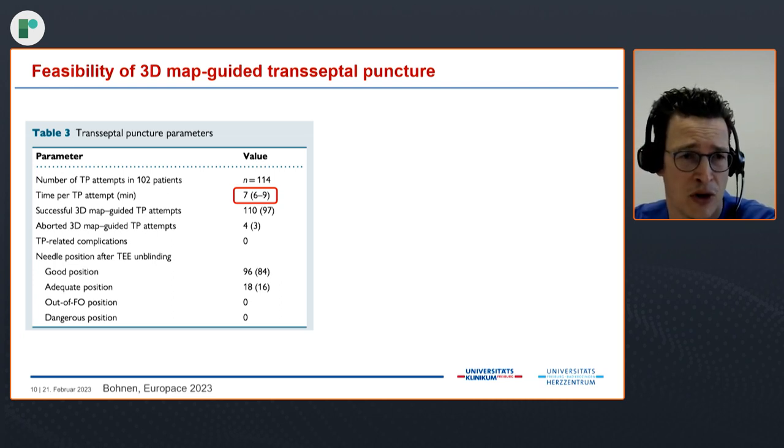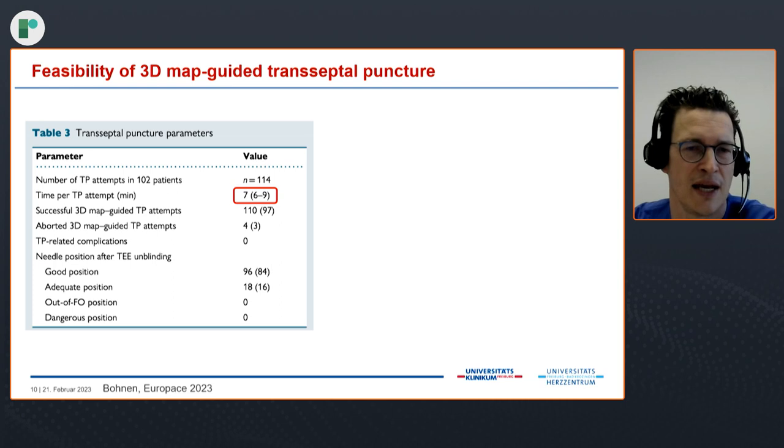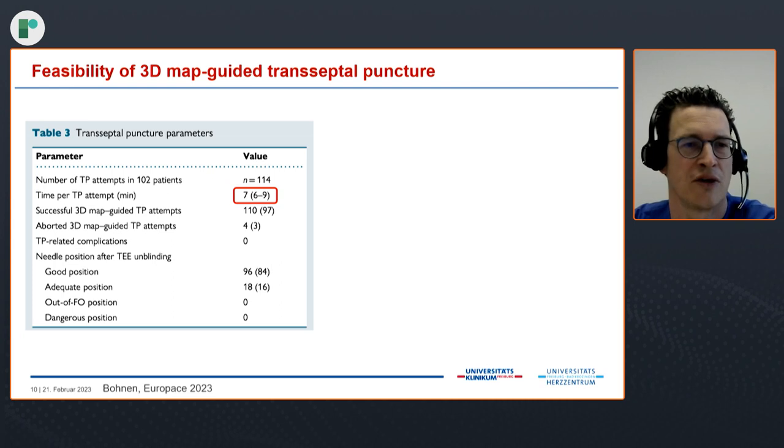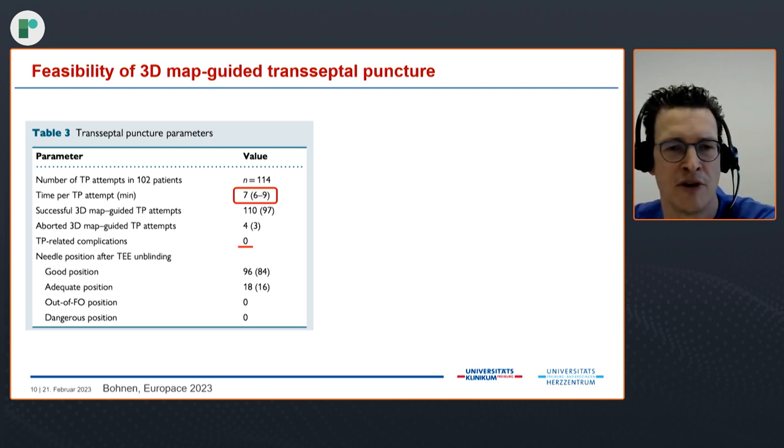It is a bit time-consuming, obviously, because we don't use X-ray. Per transeptal puncture attempt — which includes positioning the sheath in the superior vena cava, moving down into the fossa, puncturing the fossa, going to the left side, and advancing the ablation catheter on the left side — this took us about 7 minutes in the study. The attempts were successful in 97% of cases. We had no transeptal puncture-related complications. A good position — centrally or in the inner rim — was achieved in 84% of patients, and an adequate position still within the fossa but not the inner circle in 16%. There was no outer fossa positioning and no dangerous position such as imminent aortic root puncture.